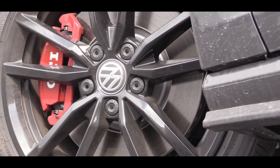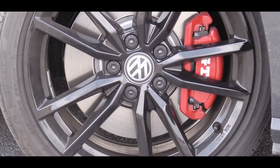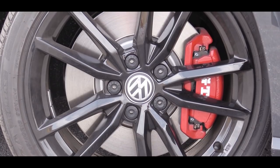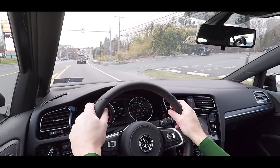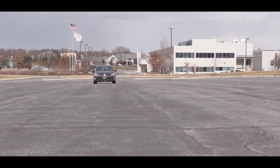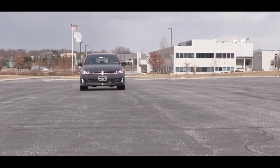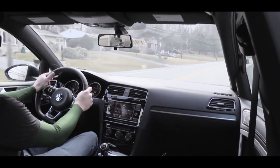Braking is equally important alongside that acceleration. Up front you'll find 13.4-inch ventilated front discs with red brake calipers featuring the GTI logo. In the back, 12.2-inch ventilated rear discs. Braking feel has been great in my short test drive today. The GTI also comes with a sport-tuned suspension and a front limited-slip differential.